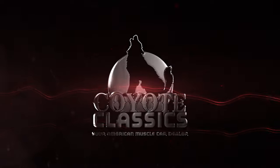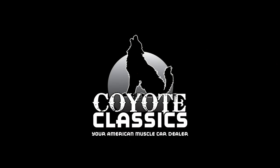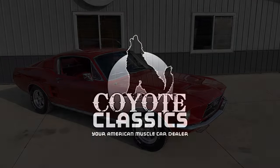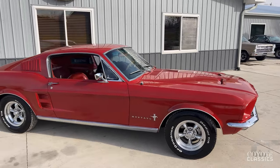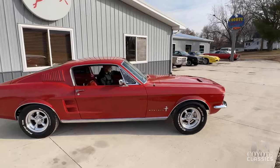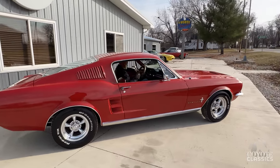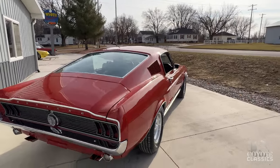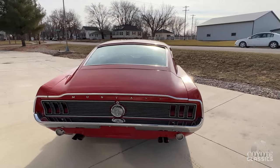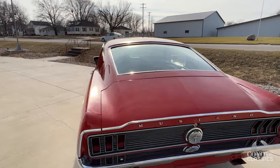This is Chad and Dalton from Coyote Classics here in Green, Iowa, and today we're checking out a beautiful 1967 Mustang Fastback. This is an absolutely stunning car — factory A-code, meaning factory four-barrel high performance carb, red on red, and dual exhaust.